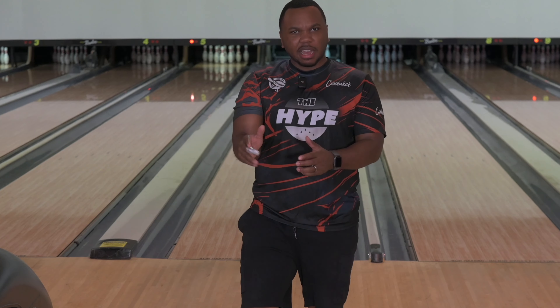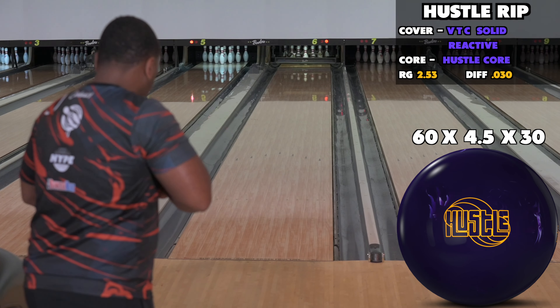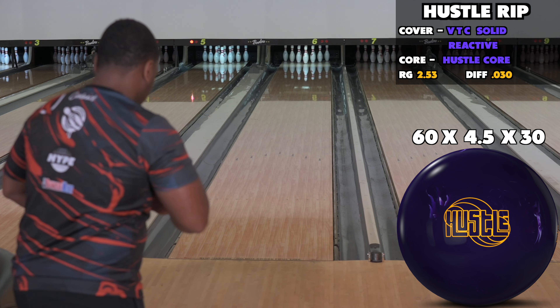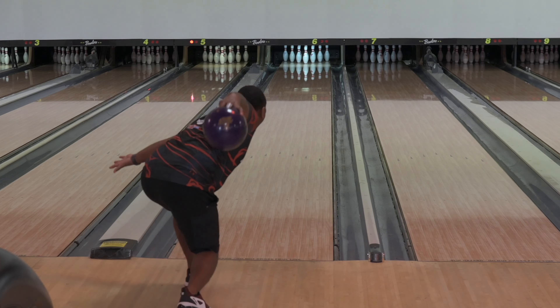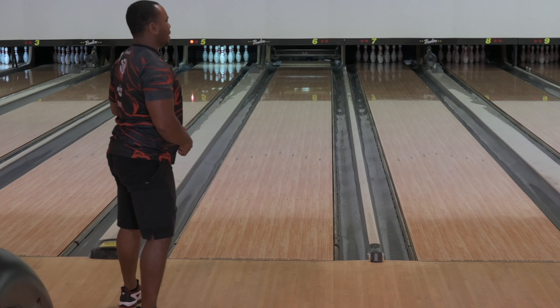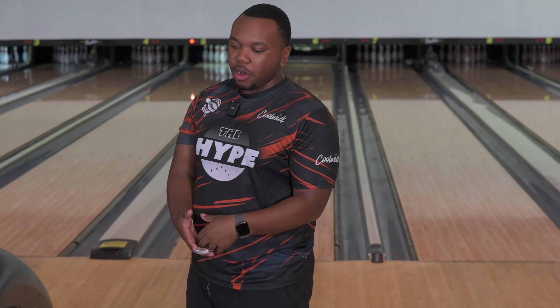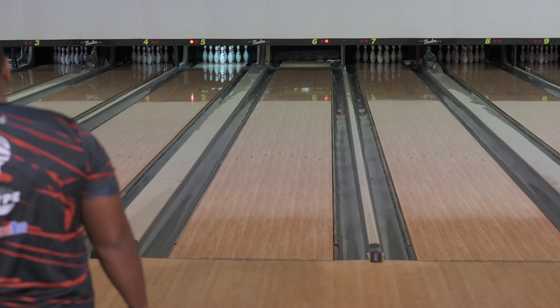Got out on that one just a little bit — clean, not bad. That Hustle, man — I don't think you can make a bad ball, don't get me wrong, but these balls just work.